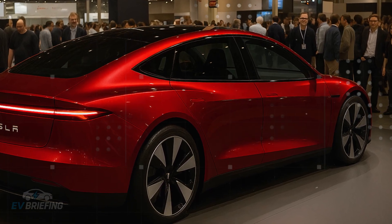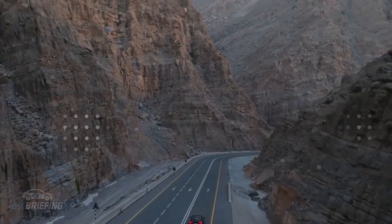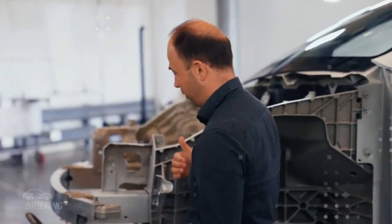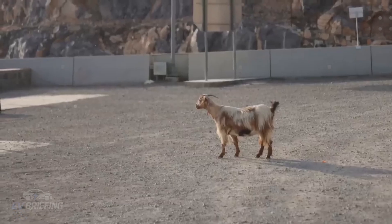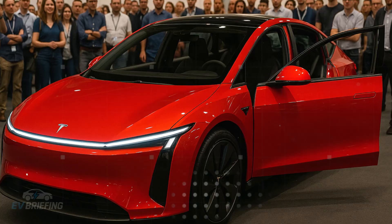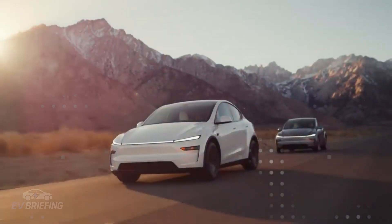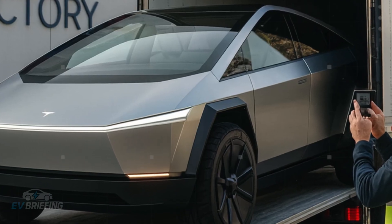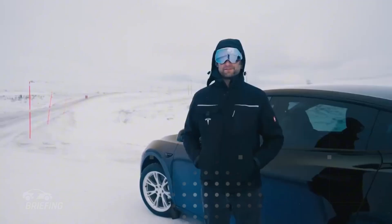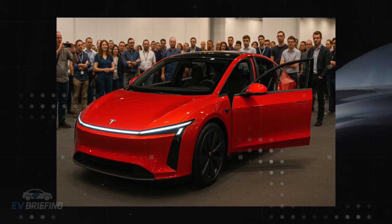The Model 2 isn't just a relief for your wallet, but also for your mind. It doesn't leave you dependent on specialized workshops or force you to download a technical manual just to understand the dashboard. The focus was on creating something that anyone, of any age, can use without fear. Tesla carefully considered the details that most irritate drivers and corrected them one by one with practical solutions.